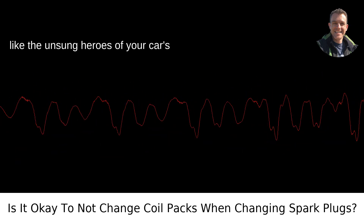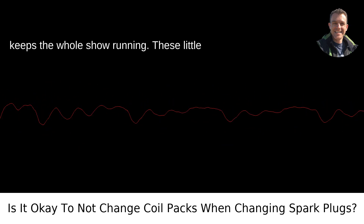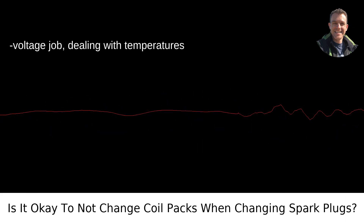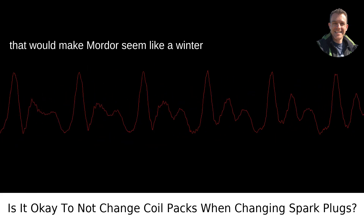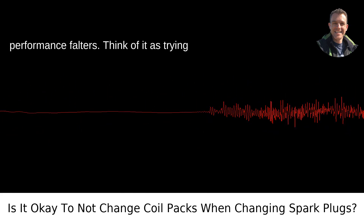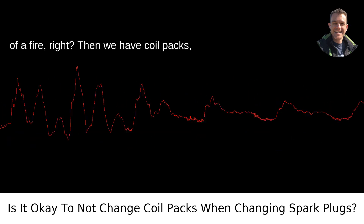Spark plugs are like the unsung heroes of your car's engine, igniting the fuel-air mixture that keeps the whole show running. These little guys are tasked with an incredibly high-voltage job, dealing with temperatures that would make Mordor seem like a winter getaway. When they're worn out, their performance falters. Think of it as trying to light a BBQ with a damp match — not much of a fire, right?